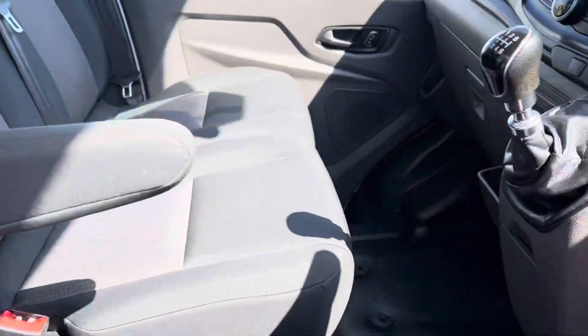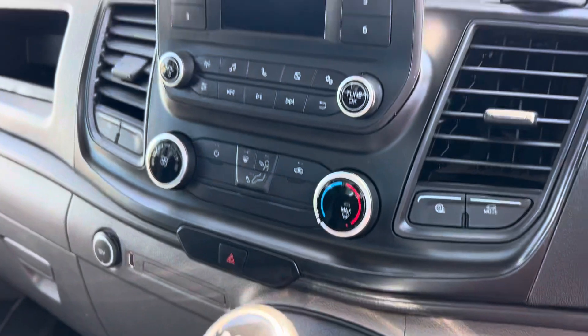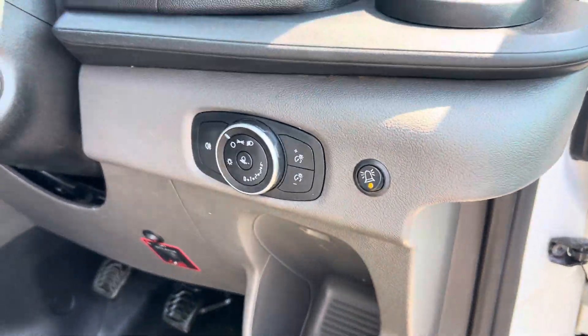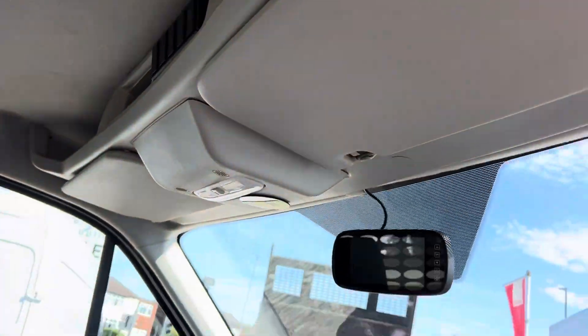Seats are all good, carpets are all good. There's your display and multifunction steering wheel. Mats are all in good order. It is a one owner with service history.